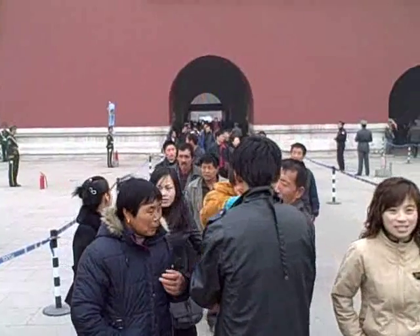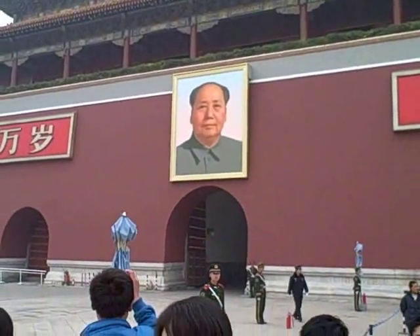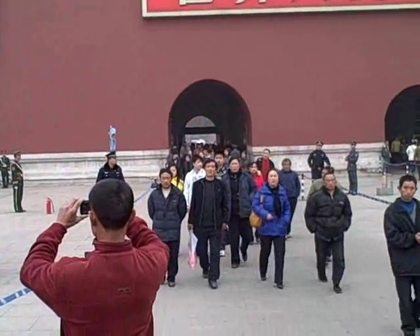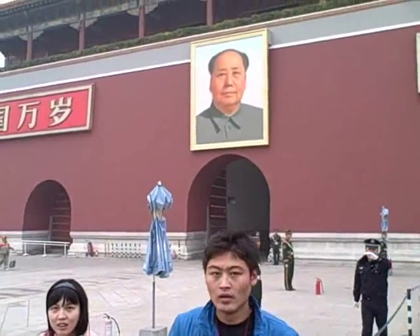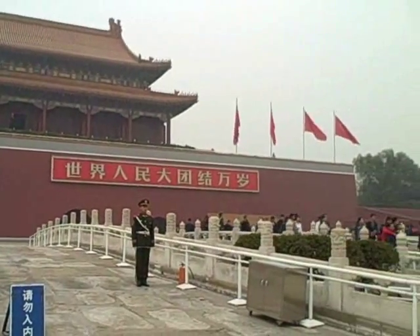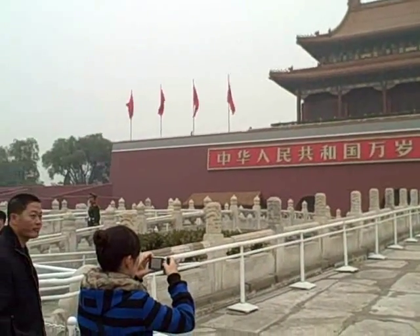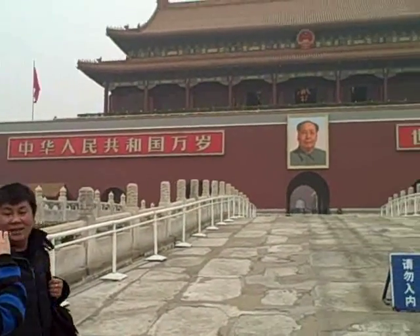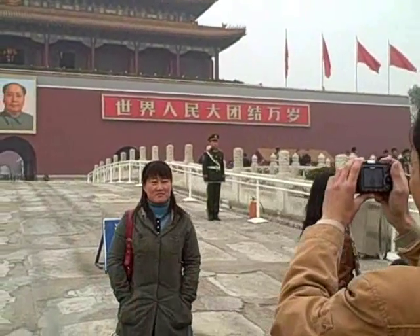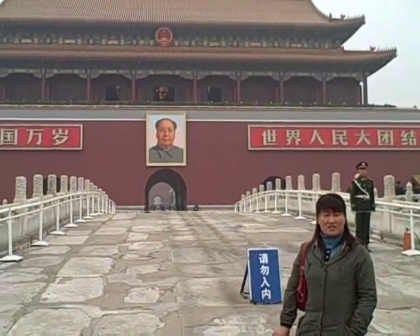And now we are standing in Tiananmen Square. We've just come through that gate here. And this is, of course, the massive building with Chairman Mao. It's kind of hard to take photos but I've got an open spot here. And Tiananmen Square — we're at the entrance to the Forbidden City. Pretty big buffer zone around, as you can imagine. But still, opportunities for people to take photos in between, getting that right angle to get the chairman behind you.